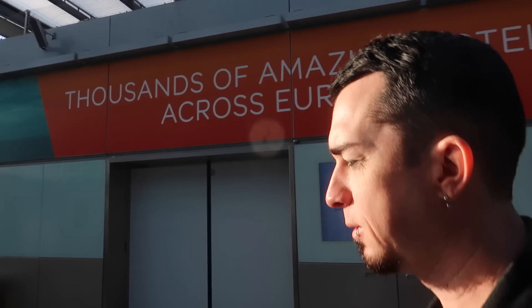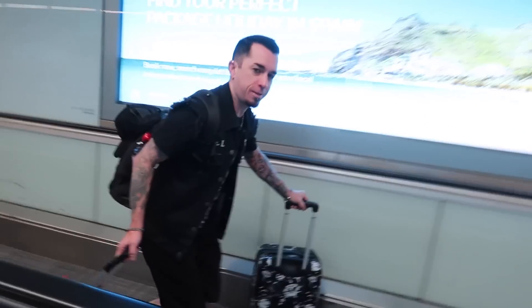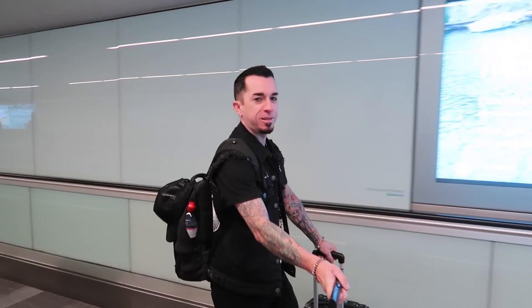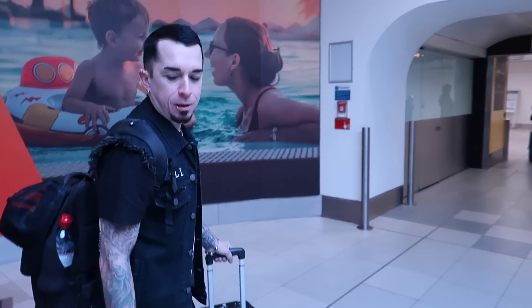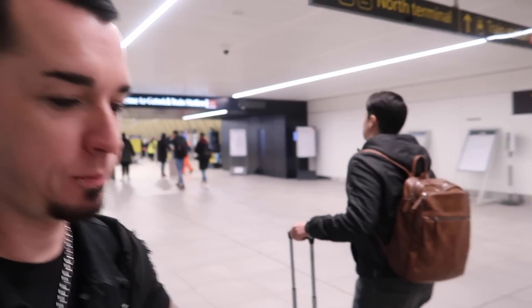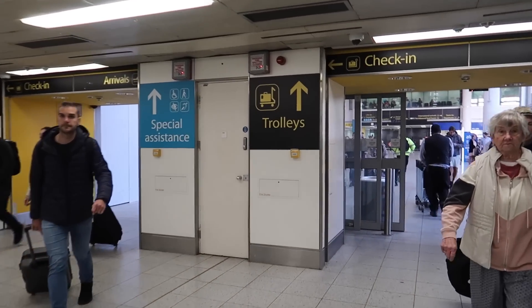We're at North Terminal and what we have to do is get on the pre-shuttle over to South Terminal — it only takes about two minutes. Now we're at South Terminal. Gatwick train station is to the left. This way is where you do all your check-ins and go up to security.